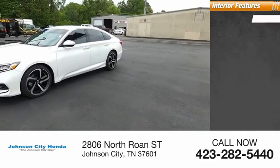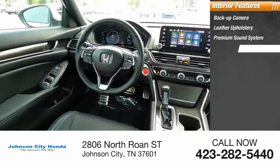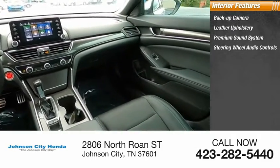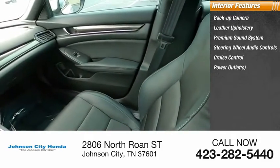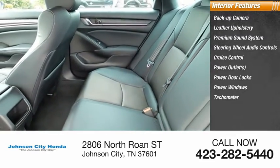Inside you'll find a backup camera, leather upholstery, premium sound system, steering wheel audio controls, cruise control, power outlets, power door locks, power windows, tachometer, and map lights.